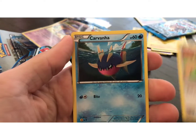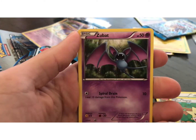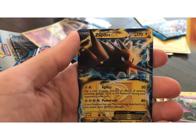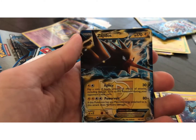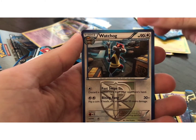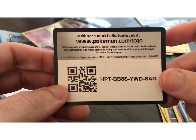Dodo, Carvanha, Togepi, Charubi, Zubat. Reverse holo. And Zapdos EX. So at least we got an EX card — that's cool. Watchog, Donphan, Bicycle. There's the code card.